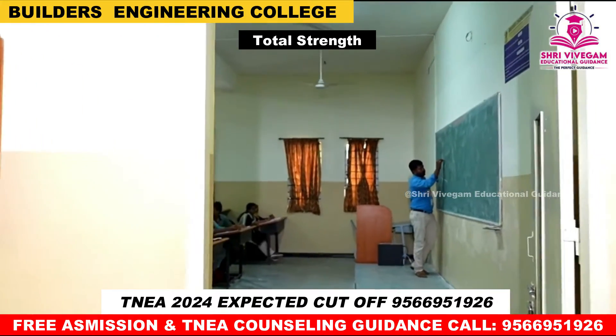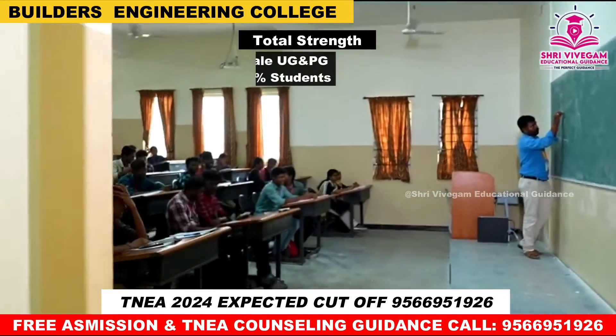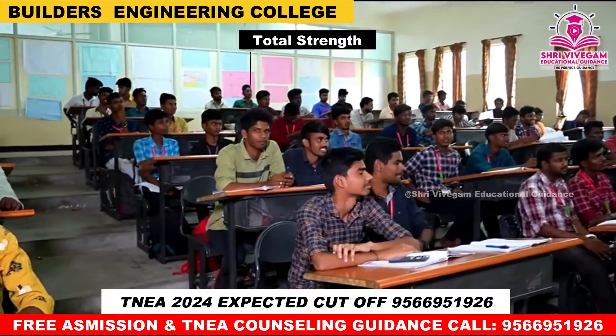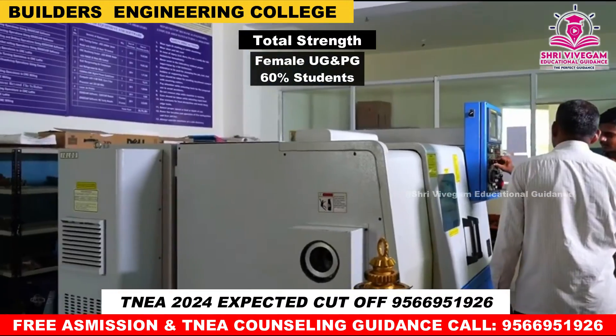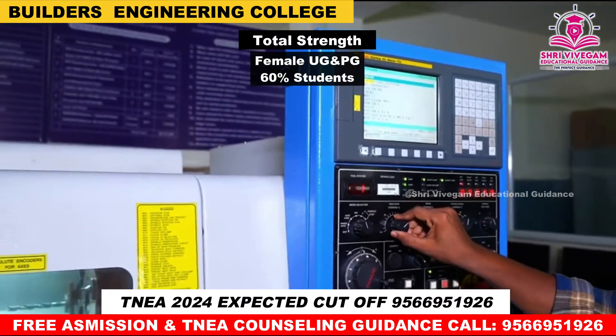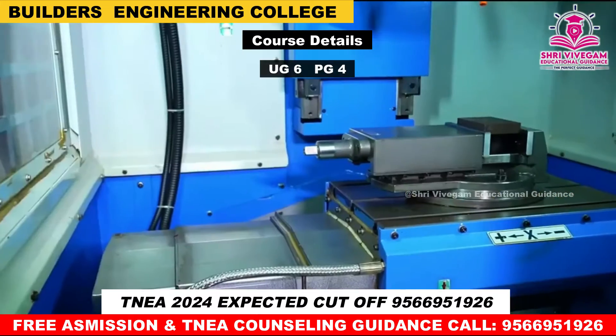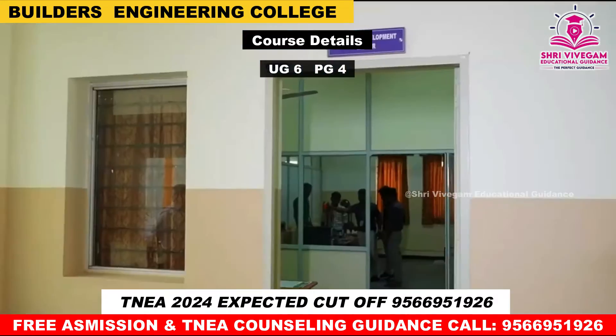Male students in UG and PG combined are around 40%, and female students in UG and PG combined are around 60%. There are a total of 10 courses offered.